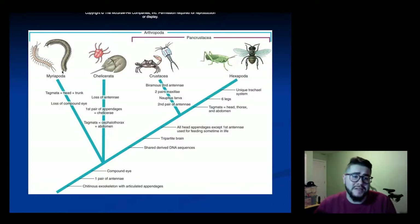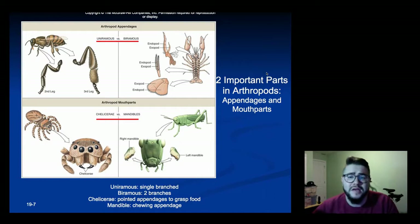We will start with the chelicerates and myriapods and then talk about crustaceans and hexapods later on. Two important body parts to understand first are the appendages and the mouth parts. Appendages can take one of two forms. Uniramis appendages end in one single point, like we see in this bee leg here. Compare that to a crawdad's appendages where each single one ends in two points — that's called biramis.